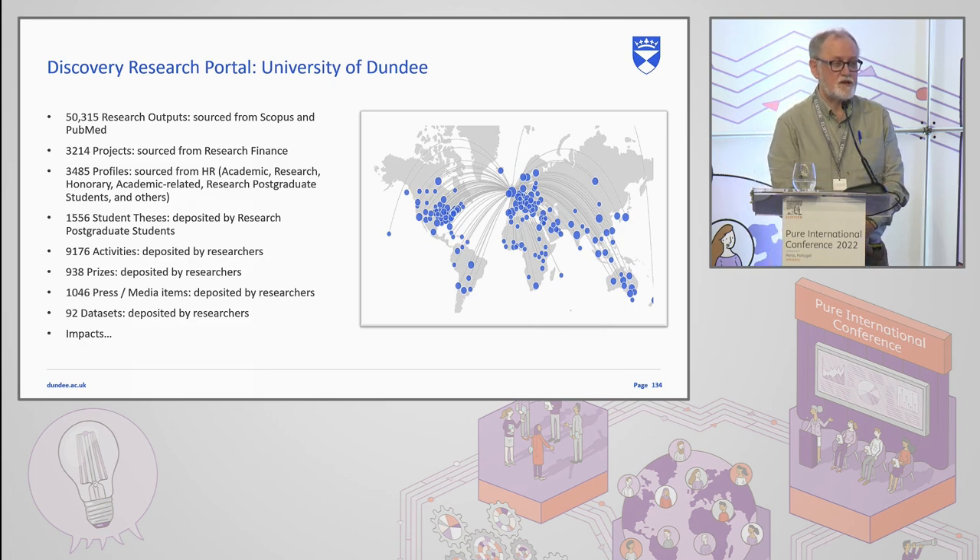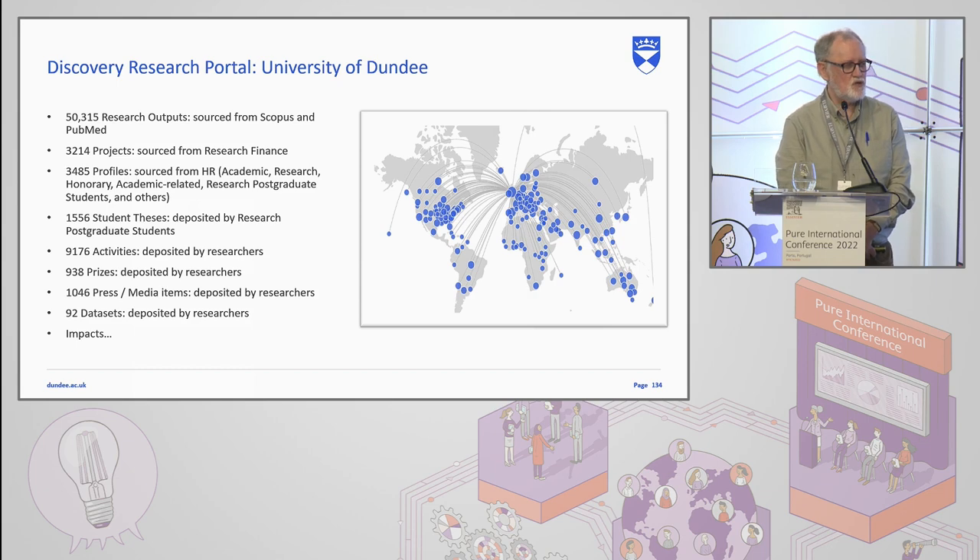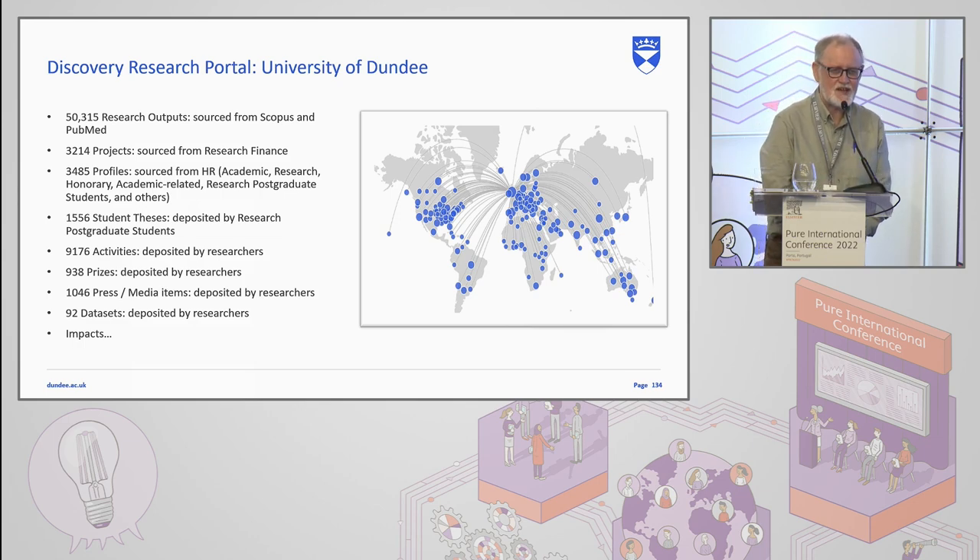Research projects are sourced via direct synchronisation from our colleagues in research finance departments. Our profiles are synced directly from HR and our registry systems. Student theses are deposited by our research postgraduate students — this has been a condition of the degree for about five or six years, so it's mandatory. They have to deposit within our Discovery research portal; otherwise, they don't get to graduate, which is a tremendous motivation. Then there's all the content deposited by researchers entirely at their whim — activities, prizes, press and media, and datasets. We are looking at Data Monitor at the moment as a way of getting that in.